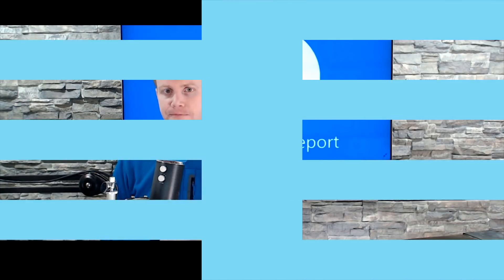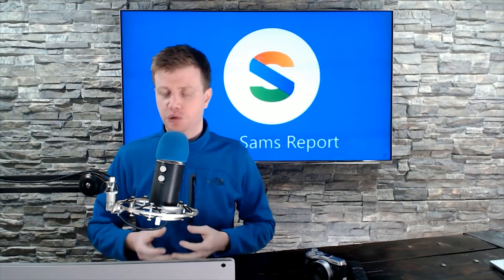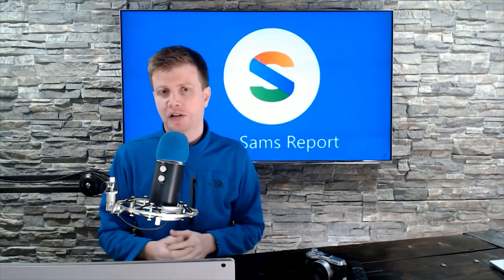Microsoft has a hardware event this spring, and this is what they're going to announce. What's up everybody, Brad here back again. This Friday is a special edition of the Sam's Report. Typically on Friday I wrap up all the weekly tech news into a nice little package so it's easier to digest, and I also answer questions from readers and listeners. It's my favorite part of the week.